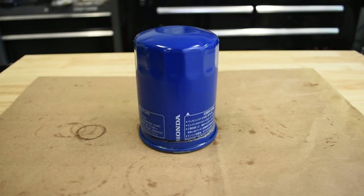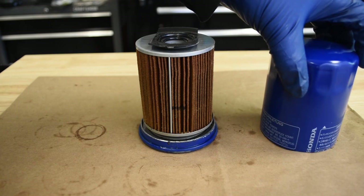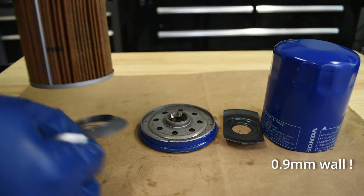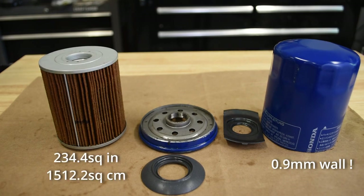Cutting the 0.9 millimeter thick can on the Honda tall filter by Toyo Roki took a little extra effort, which probably speaks to its significantly greater-than-average weight. Under the shell we find an 86 millimeter long and 74 millimeter diameter filter cartridge wound with a test-leading 234 square inches or over 1,500 square centimeters of filter area. I wasn't able to find any detail on what the filter media is, but there's a lot of it. The Honda tall filter uses a silicone anti-drain back valve.